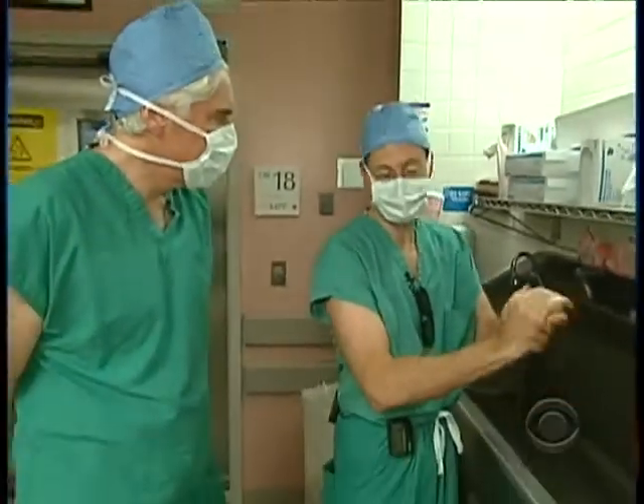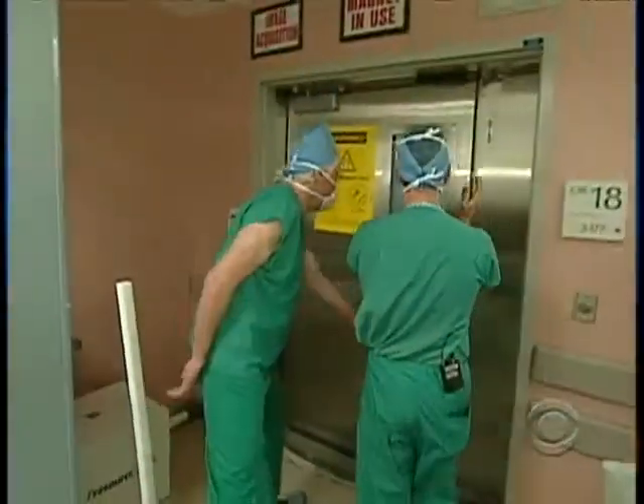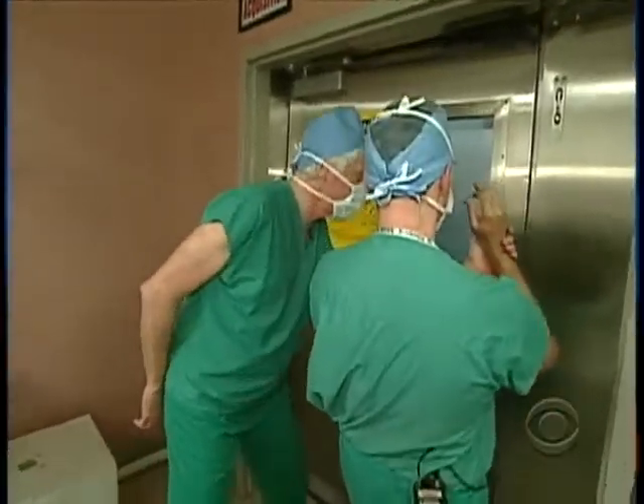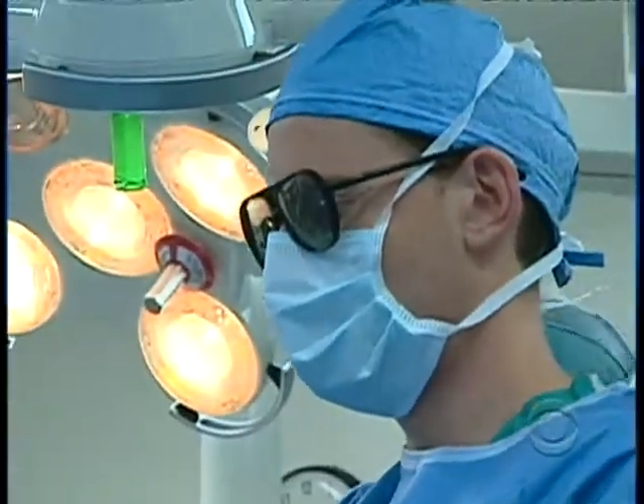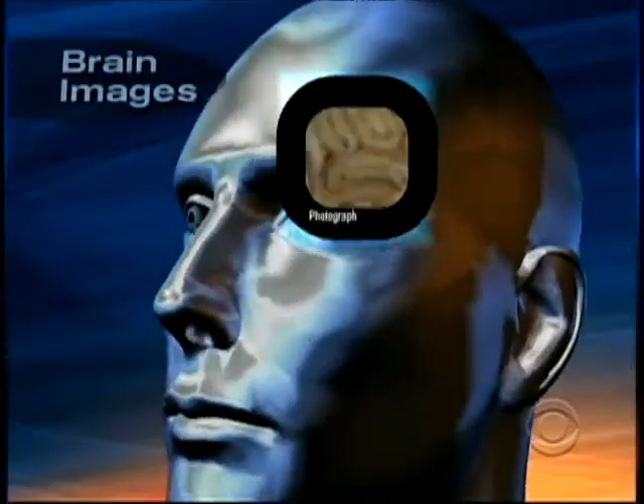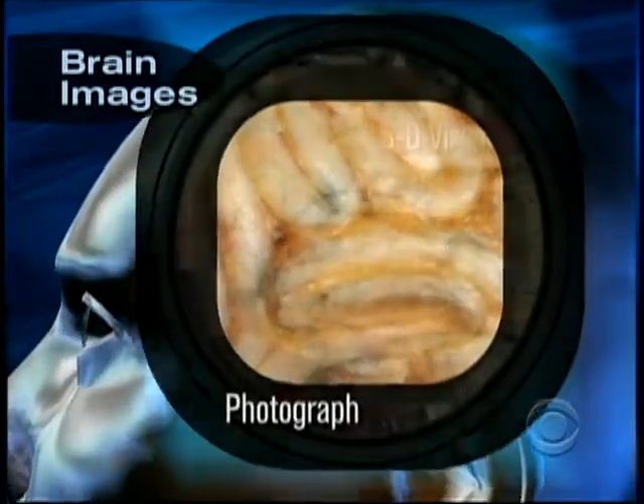This is really the state-of-the-art of the state-of-the-art. Dr. Ted Schwartz is a brain surgeon at Weill Cornell Medical Center in New York City. For him, being off by the width of a human hair can mean the difference between life and death. This really is a major step forward — it's almost like we're sitting right in the place where we're operating. It's the difference between seeing a photograph of the brain and the brain itself.